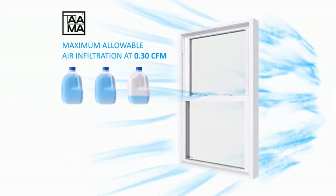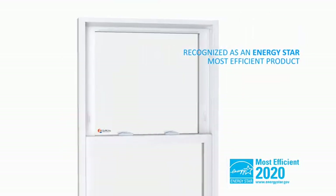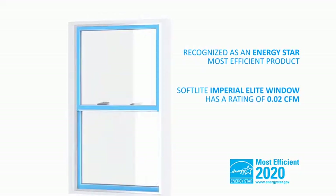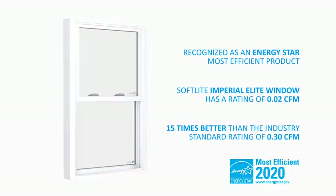That's the equivalent of 2¼ gallons, or 24 soda cans of air per minute. Recognized as an ENERGY STAR most efficient product, Softlight's Imperial Elite window has a rating of 0.02 CFM and is 15 times better than the industry standard rating of 0.30 CFM.